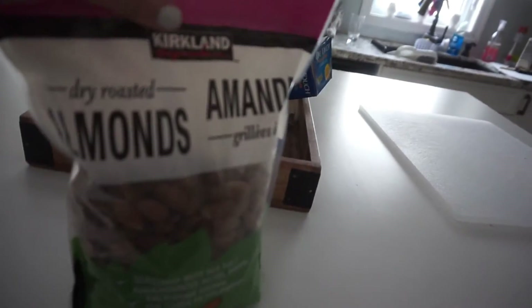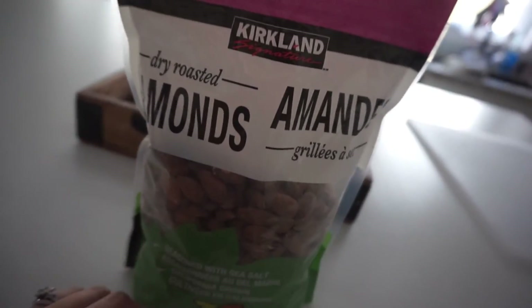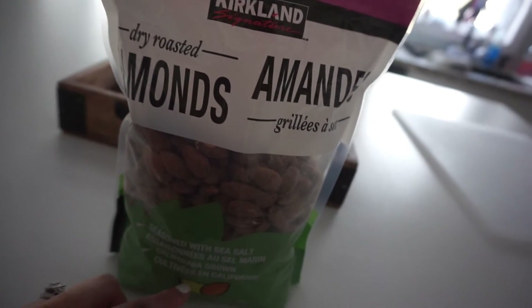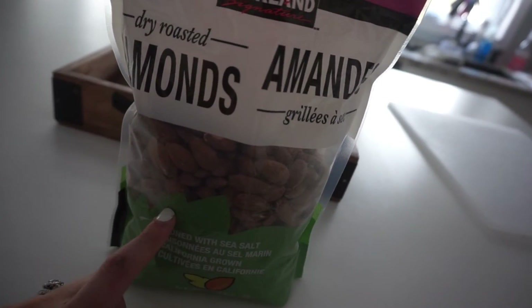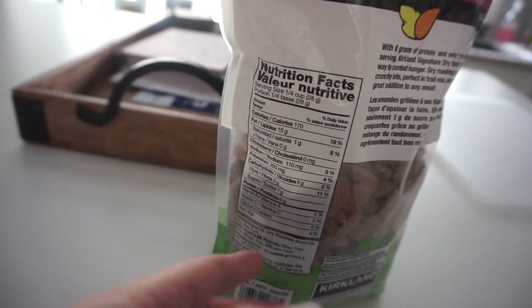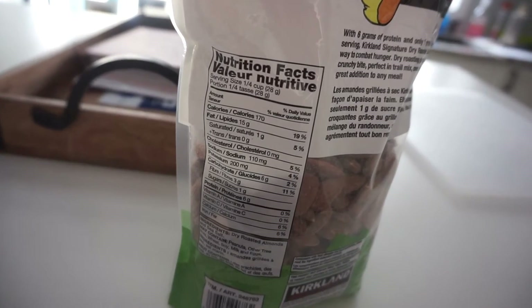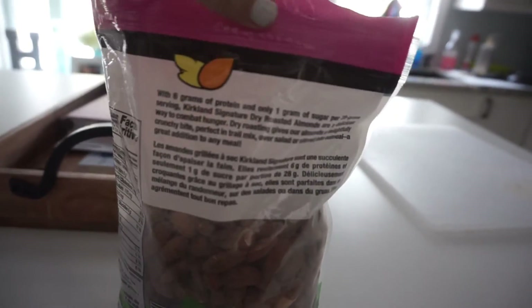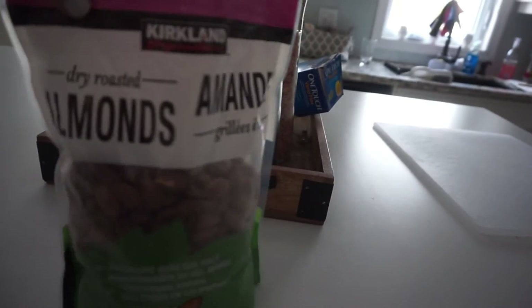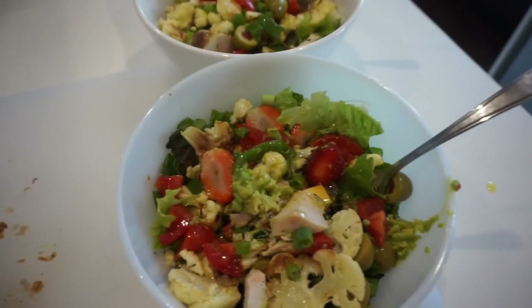It's snack time! I'm having about a handful of these Kirkland dry roasted almonds seasoned with sea salt. A quarter cup is a good source of fat — there's only one gram of sugar and six carbs, so it's really good for low-carb eating. It also has six grams of protein, making it a really healthy snack.